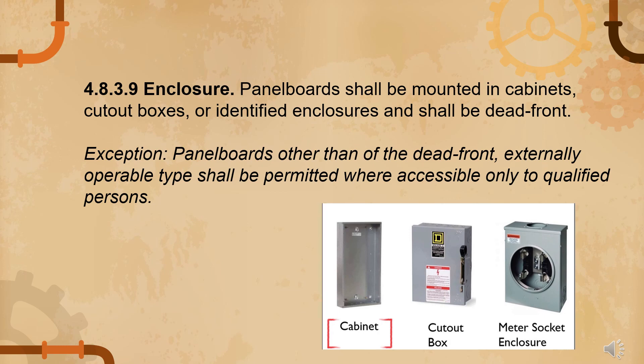Under 4.8.3.9, enclosure: panel boards shall be mounted in cabinets, cut-out boxes, or identified enclosures and shall be dead front — meaning there are no live parts exposed to a person on the operating side of the equipment. As an exception, panel boards other than the dead front externally operable type shall be accessible only to qualified persons — meaning licensed electrical practitioners such as RME, REE, PEE, and electricians.